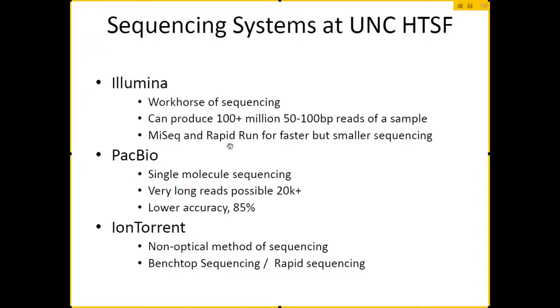The Illumina sequencing generally takes the longest, but they have newer machines — the MiSeq — and a rapid run capability of the bigger machines that will do the sequencing faster, but generally for a smaller set of runs.